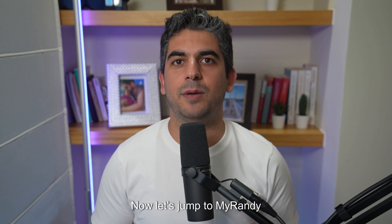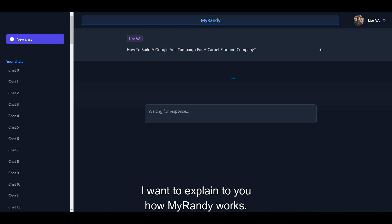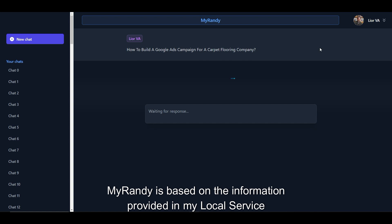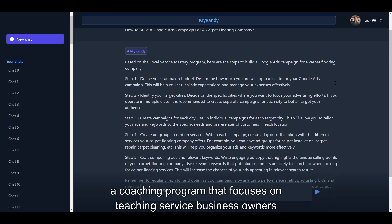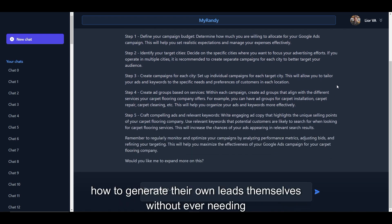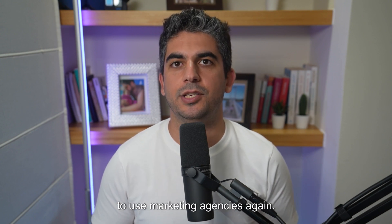Now let's jump to MyRandy and see what it suggests us. While we wait for MyRandy's response, I want to explain to you how MyRandy works. MyRandy is based on the information provided in my local Service Mastery program, a coaching program that focuses on teaching service business owners how to generate their own leads themselves without ever needing to use marketing agencies again.